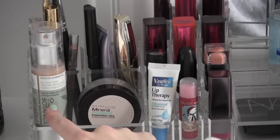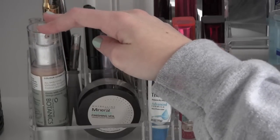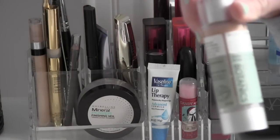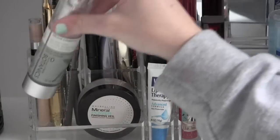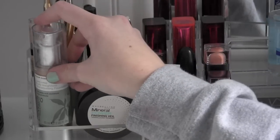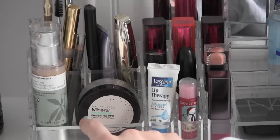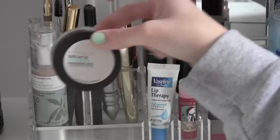Right here I have my Everyday Foundation — this is the Boots Virtually Weightless Color Adjusting Foundation. It's from the Botanics line, so it's really good for your skin. It doesn't break me out or anything. It has a pump and everything. And then my Setting Powder — this is the Maybelline Mineral Veil.